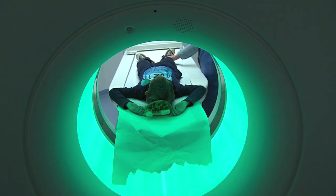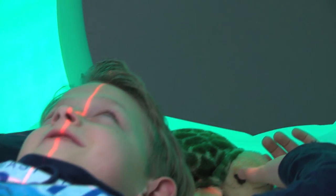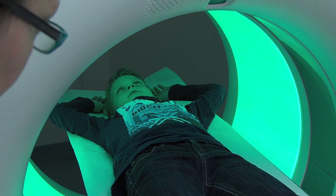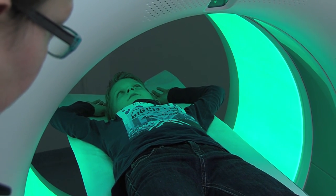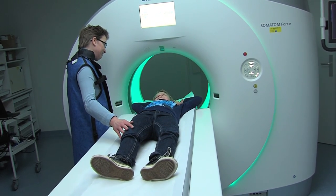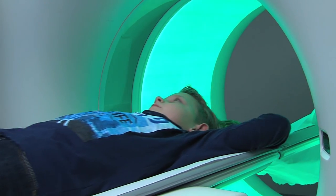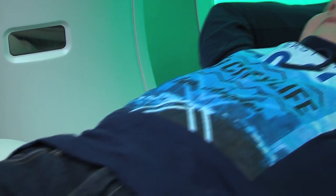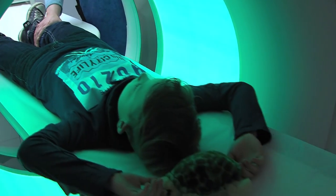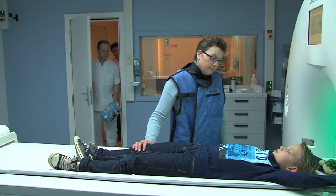When Tim moves in and out of the CT scanner, he sees a red lamp turning around his head. He also hears the humming sound getting louder. Tim moves in and out of the CT scanner a few times. He lies as still as he can and listens very well to Sonny. When you move into the CT scanner, you cannot see your mummy or daddy, but they can hold your leg. This way you can feel that your mummy or daddy stays very close to you.